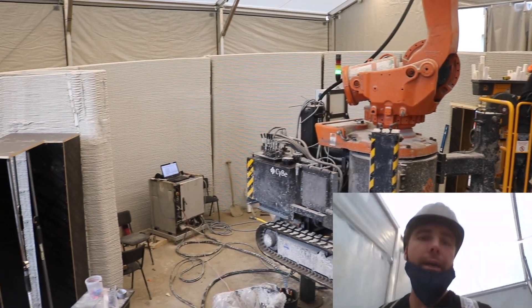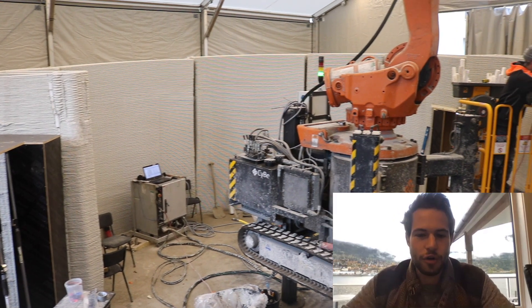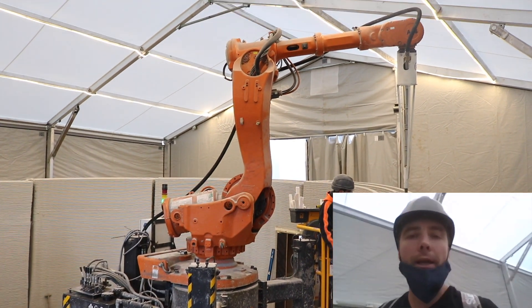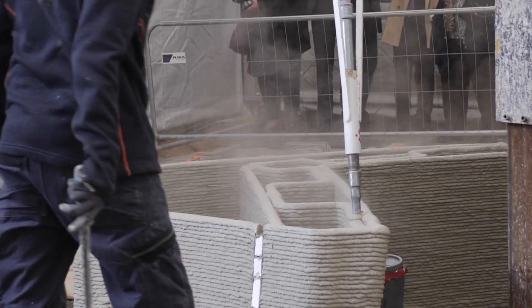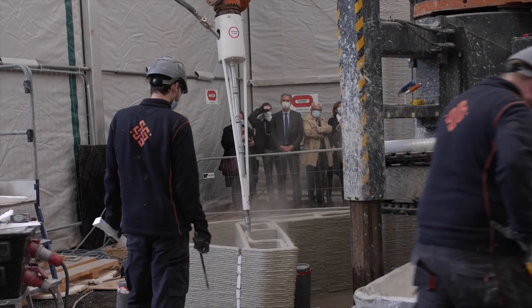That means that in the upcoming two or three days, it's about finishing the last wall elements, and then it's done. How long ago did this print start? We started on Monday, so it's like two or three wall elements a day. The nice thing is that on the top, all the walls are not having the same height, so there is a variable layer height which we managed to do within software.